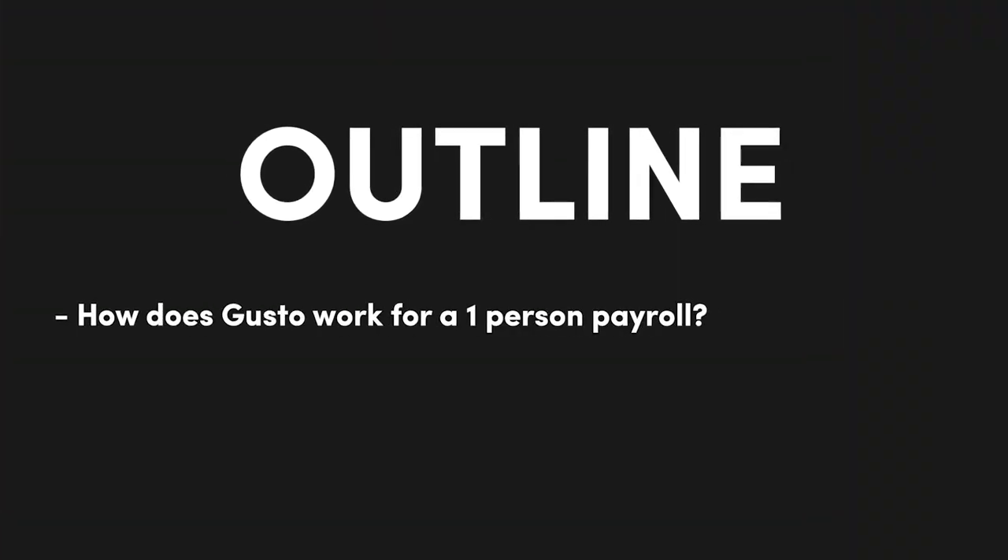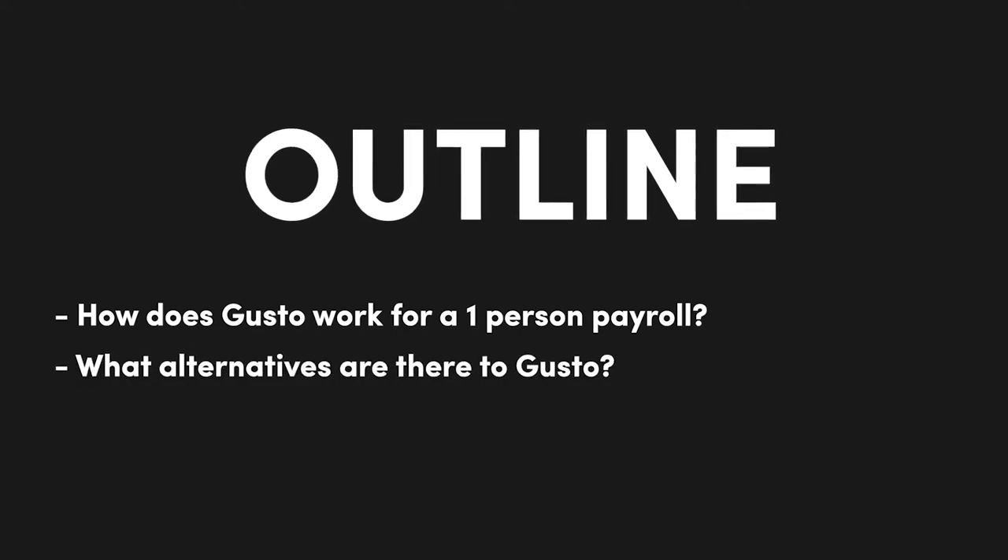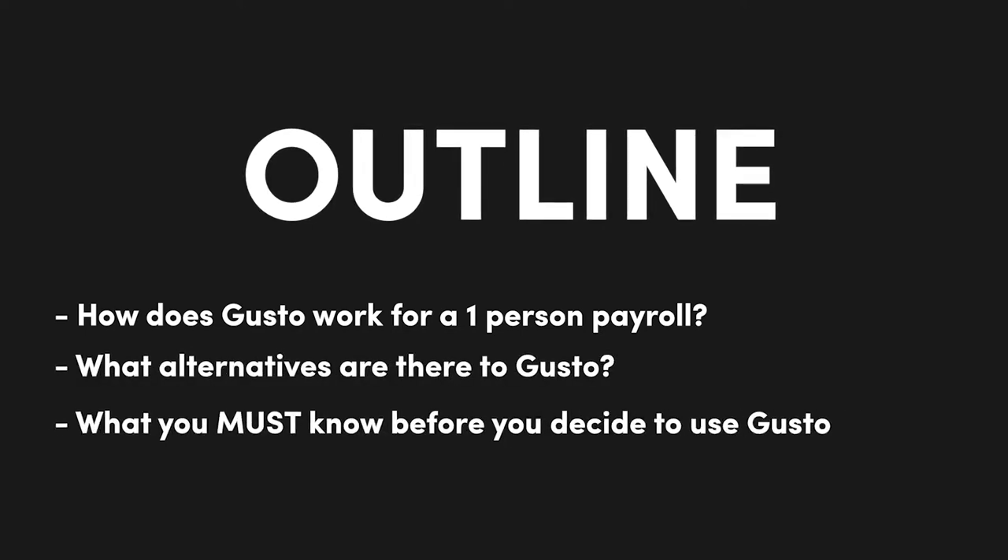So you're looking for a payroll provider, you've heard about Gusto, and you have some questions — namely if it's a good option for a one-person business. In this video, I'll be answering the questions: how does Gusto work for a one-person payroll, what alternatives you have as a solopreneur, and what you must know before you decide to use Gusto as a one-person operation. So without further ado, let's dive right into it.